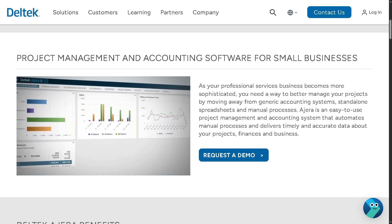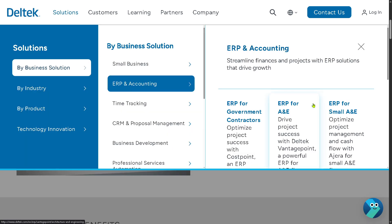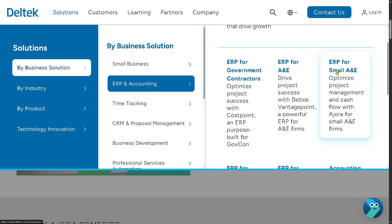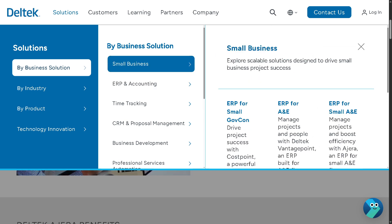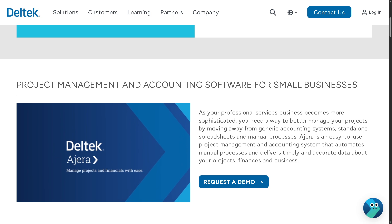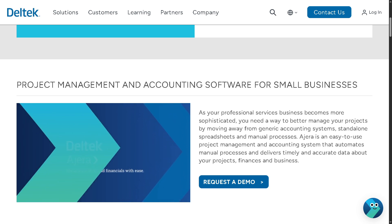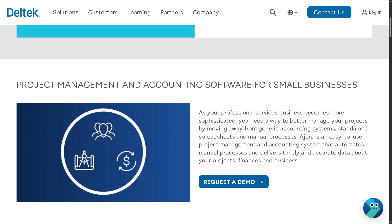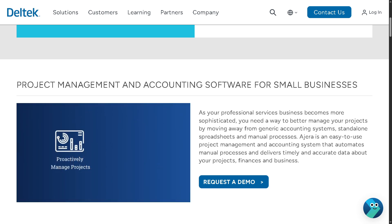There's also another solution here — also an ERP for Small A&E — which is designed for small architecture and engineering firms. It focuses on simplifying project management and improving cash flow, offering time and expense tracking, project costing, and billing, all in one platform.